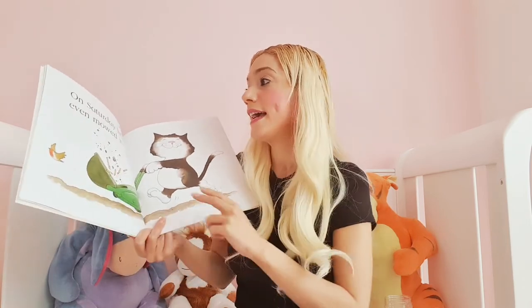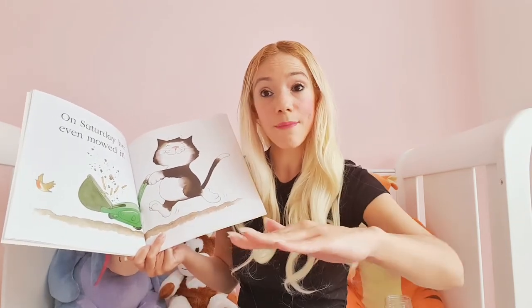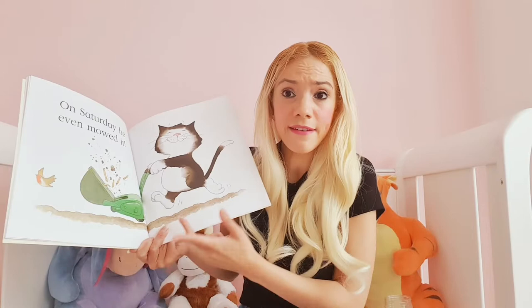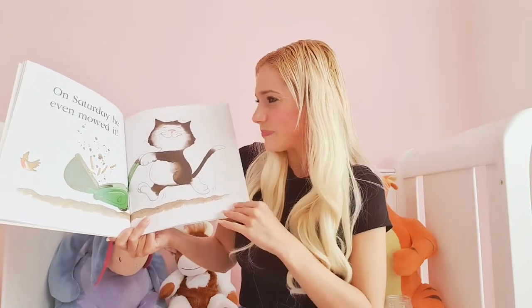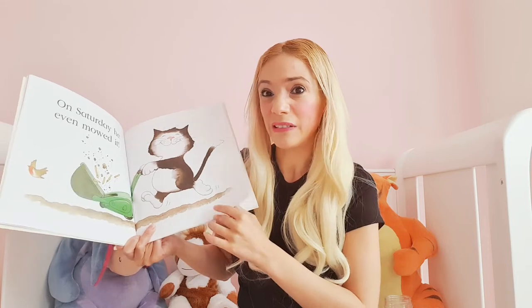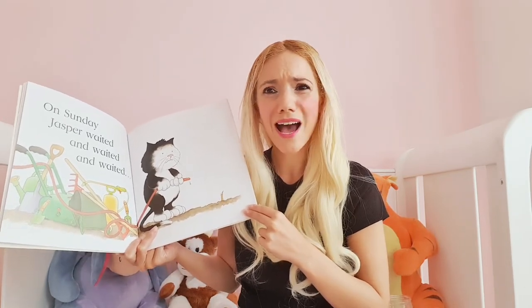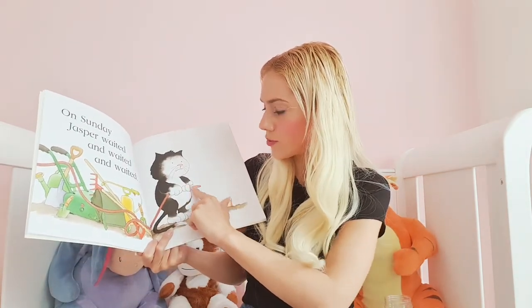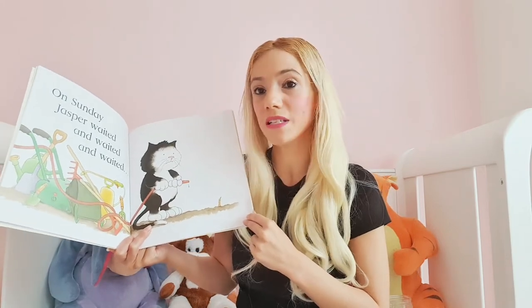On Saturday, he even mowed it. Now that's a little bit funny because I was mowing the lawn on the weekend. A lawn mower is used to trim and cut grass down, and sometimes little flowers, but I can't see any grass here or even any flowers. So is mowing the bean going to help it grow? I don't think it will. On Sunday, Jasper waited and waited. He's spraying it again and watering it, looks like with a hose pipe. So he's giving it plenty of water, but it's still not growing.